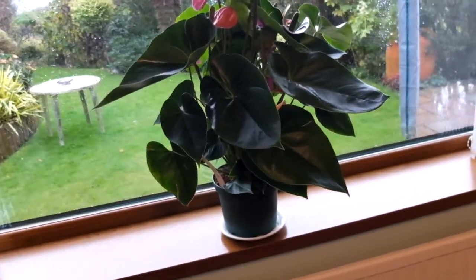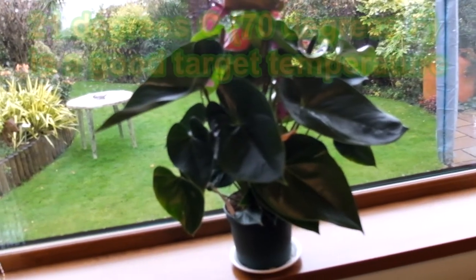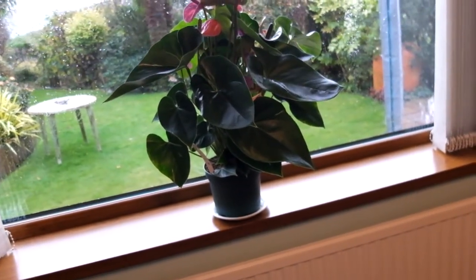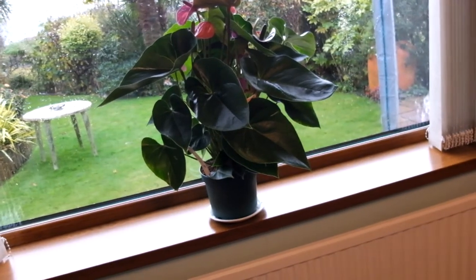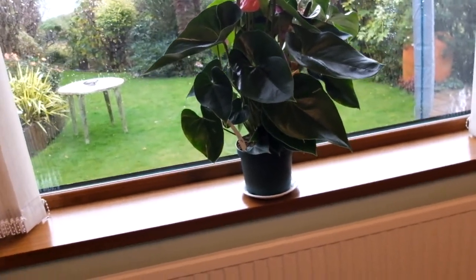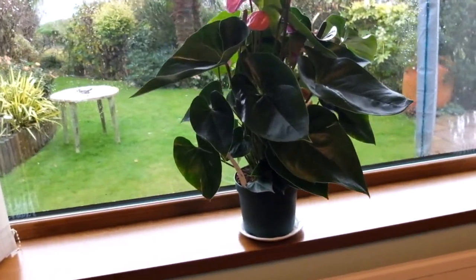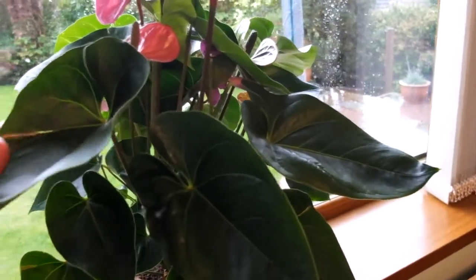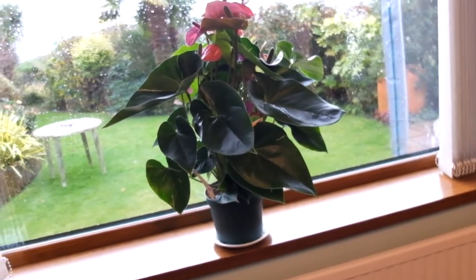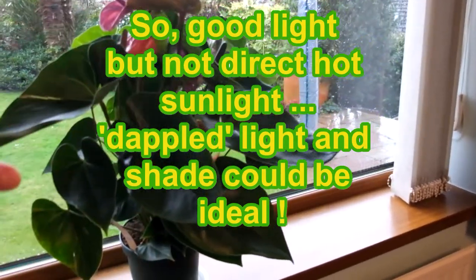The temperature isn't bad — these guys like warmth, probably 18 to the early 20s Celsius is perfect for them. During summer months without the heating on it'll be quite happy. I've put it on this windowsill mainly for the video; it wouldn't like direct sunlight. When the sun comes through the window it would probably scorch the leaves. Think back to where they naturally grow: in the rainforest there's a canopy of big trees producing dappled shade — that's the perfect environment. So: dappled shade and high humidity.